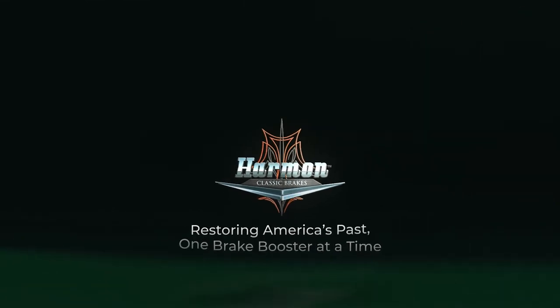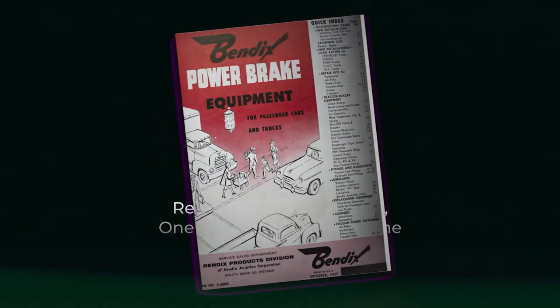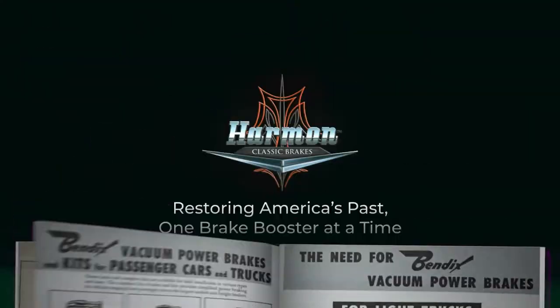Harman Classic Brakes. Restoring America's past, one brake booster at a time. Harman Classic Brakes specializes in offering the antique car collector community a source for hard-to-find power brake booster parts.